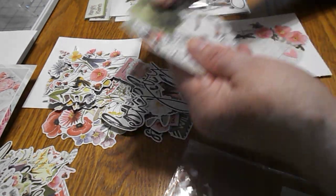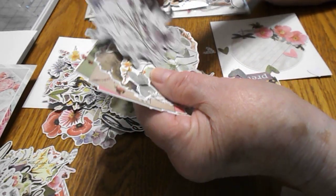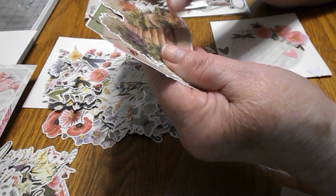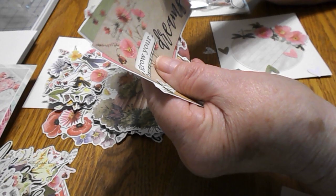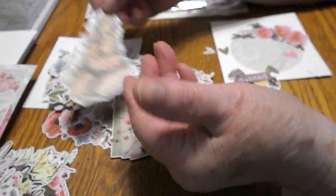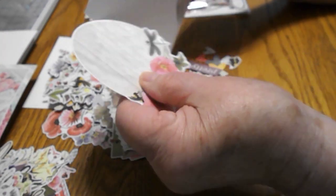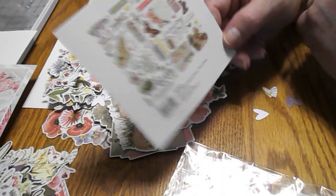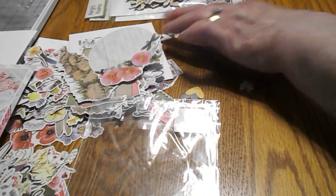Then we have some bigger ones here, which would be nice to put on the front of a card — they'll take up a good space. I love this one — it's steps with shrubs around it and it says 'Grow Your Dreams.' On the back of this pack it just shows what's included. Let's get that one out of the way.